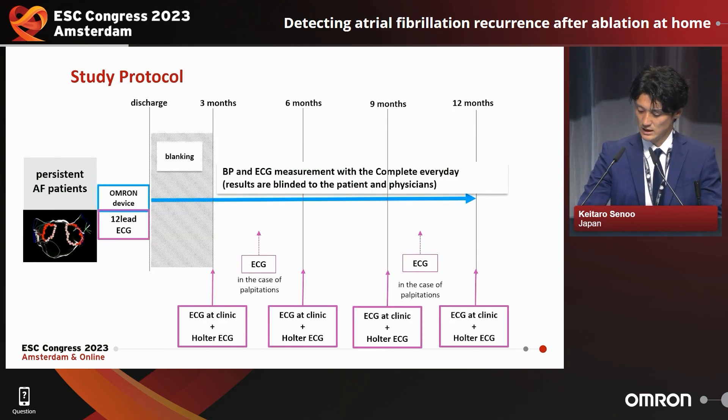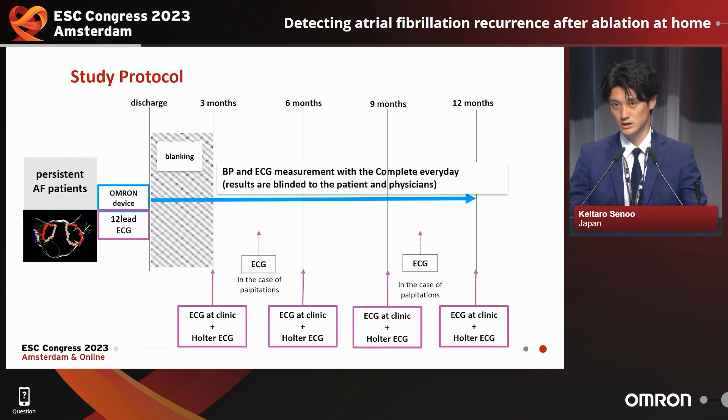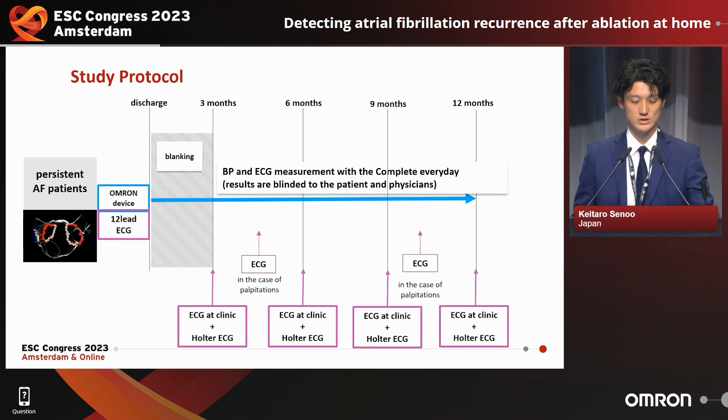In this study, patients with persistent atrial fibrillation undergoing catheter ablation were enrolled and followed up for one year after ablation. The Complete was not available commercially in Japan during the study, so physicians made all clinical decisions based on their usual practice. Physicians and patients were blinded to the Complete results.